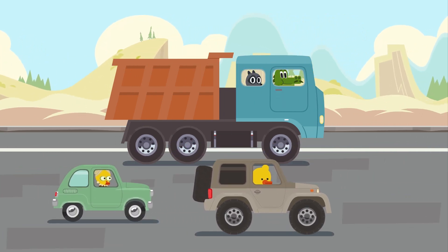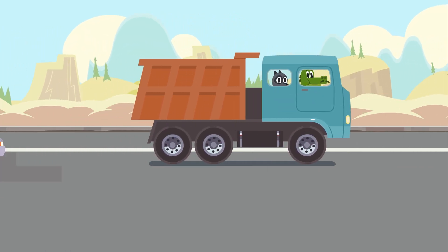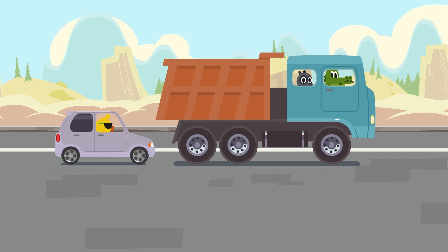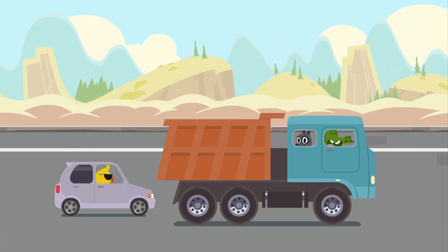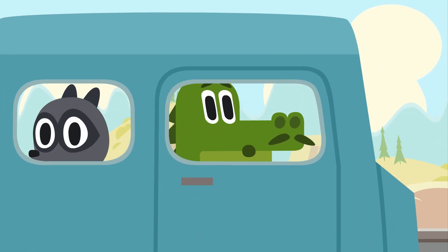Other cars must seem so small from a truck this big. Let this tiny car pass, Jacques. Little ones should go first, you know.